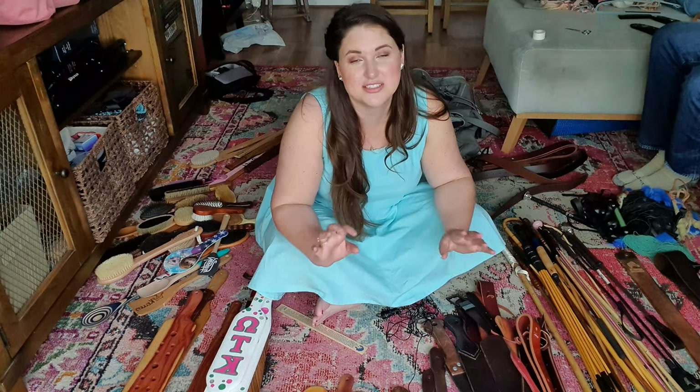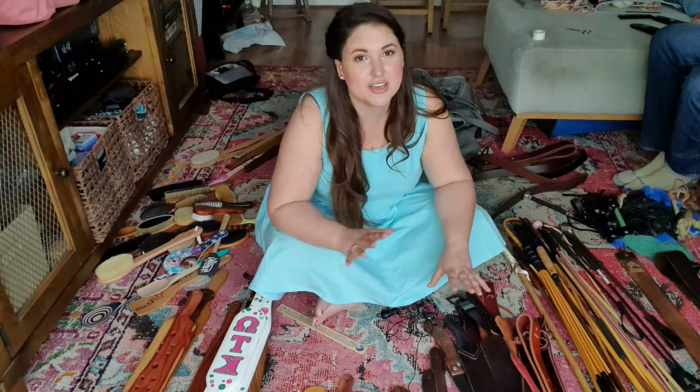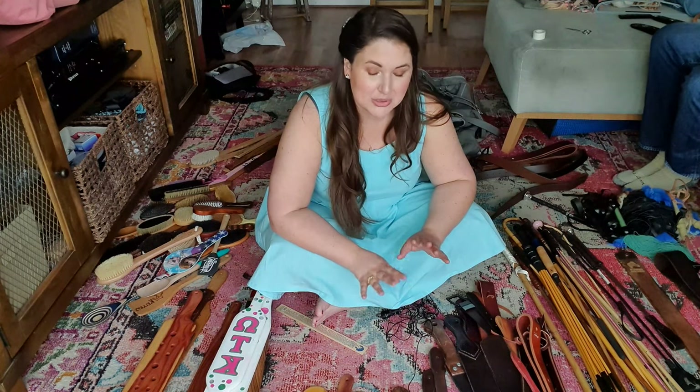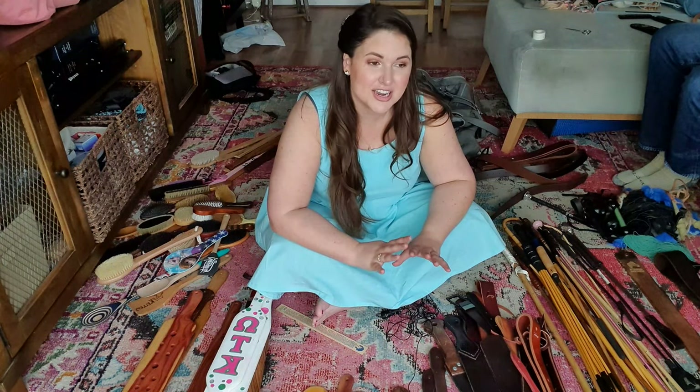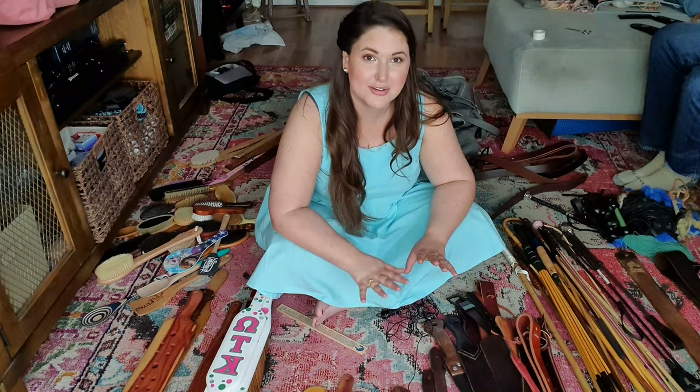We're going to go section by section. I will tell you what I'm looking for and wanting to keep or get rid of in each section. And if there are interesting stories or things to share, I will stop and tell you about my favorites and maybe about the ones I'm getting rid of as well.